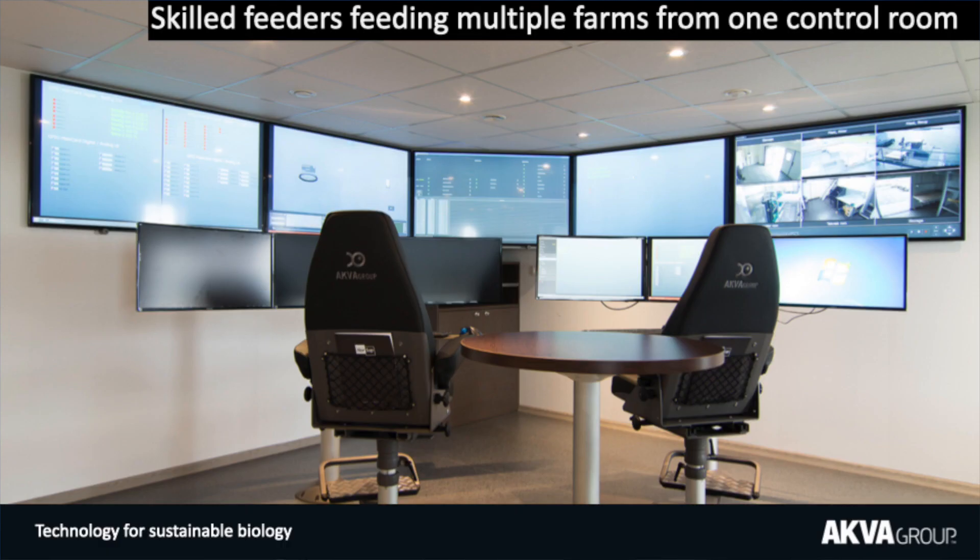So where are we today? We take all these feeders and put them in one room, forming a group of like-minded professionals that share the same passion for feeding. They share insights, motivate each other, and we essentially get our best feeders feeding more pens.